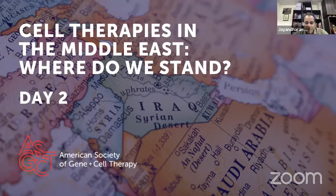Good morning, good afternoon, and good evening, everyone. It's my great pleasure to welcome you to day two of the American Society for Gene and Cell Therapy Symposium, entitled 'Cell Therapies in the Middle East: Where Do We Stand?'